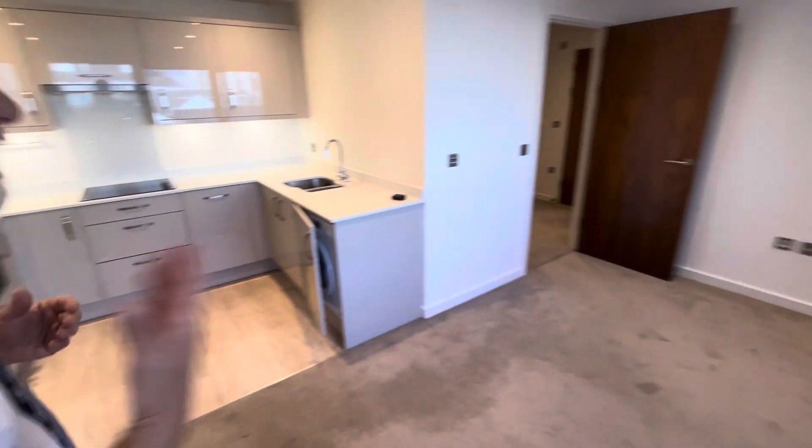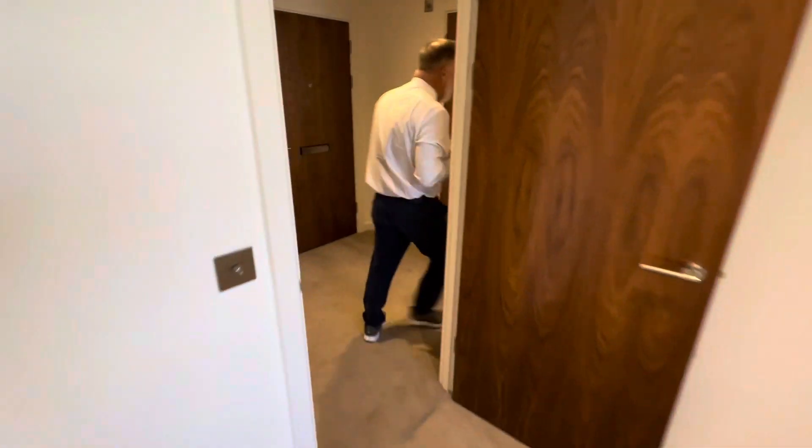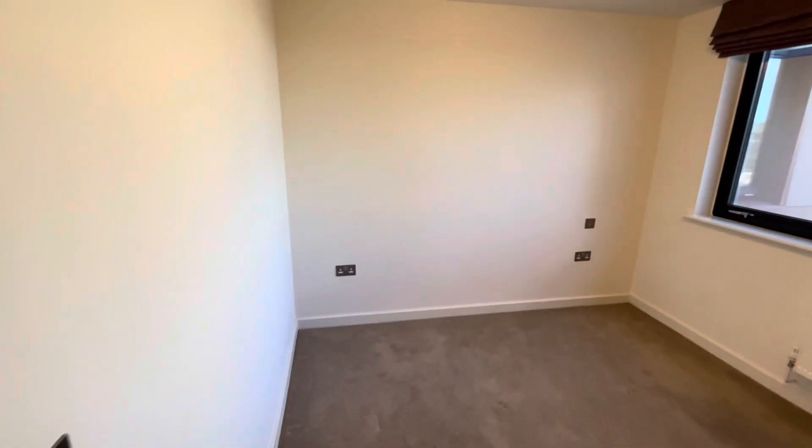Coming through into the bedroom, there's a really good-size double bedroom with built-in wardrobes and plenty of plug sockets. Double windows look over the rear of the development.